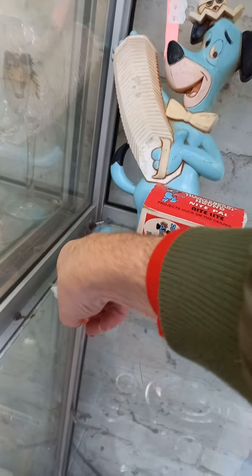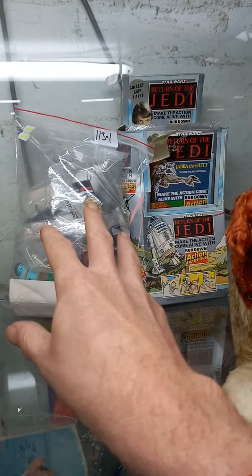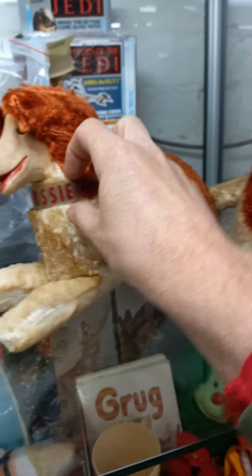Huckleberry Hound nightlight and this cool little sort of plastic wall plaque. You've got an early — I think it's Midge. Nice lot of jewellery, vintage Star Wars and G.I. Joe. A couple of pretty cool vintage Lassie soft toys — this one's got its tag and its original collar.